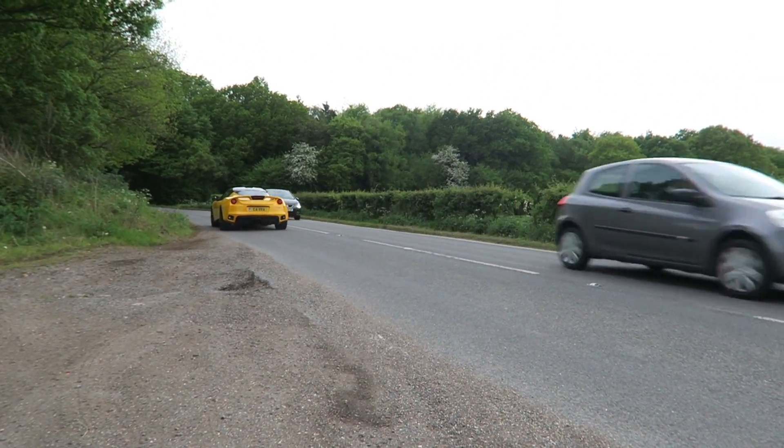Honestly, one of the best cars I have ever driven. It looks absolutely nuts as well when it's cruising along — so bloody cool. We're going to go get some exhaust shots and some flybys of this beautiful Evora. I genuinely think I'm in love with this car.